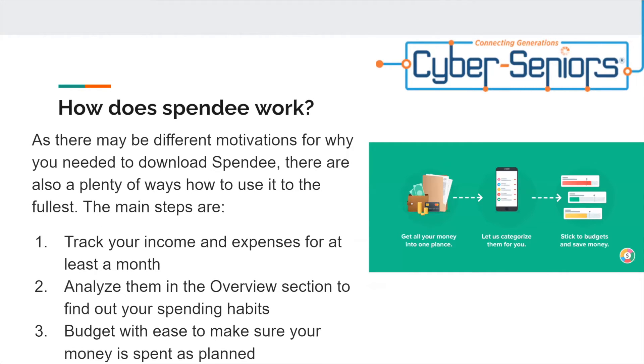How does Spendi work? As there may be different motivations for why you needed to download Spendi, there are also plenty of ways to use it to the fullest. The main steps are: track your income and expenses from at least a month, analyze them in the overview section to find out your spending habits, and budget with ease to make sure your money is spent as planned.